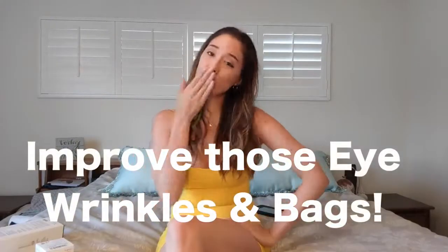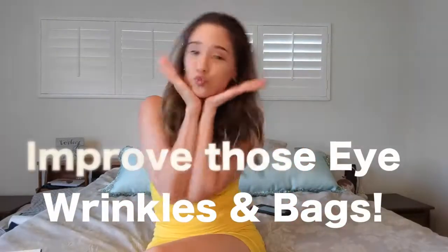Today I'm going to be talking about eye wrinkles and how to vanish those lines and get better, more youthful skin with easy, cheap tricks.